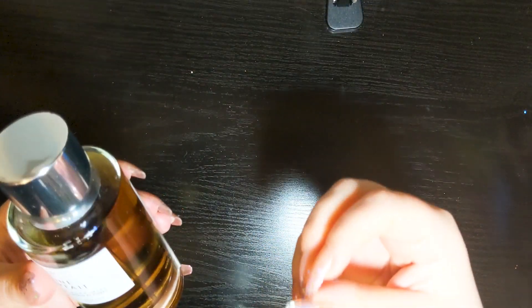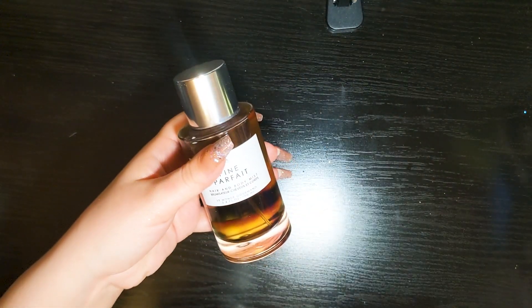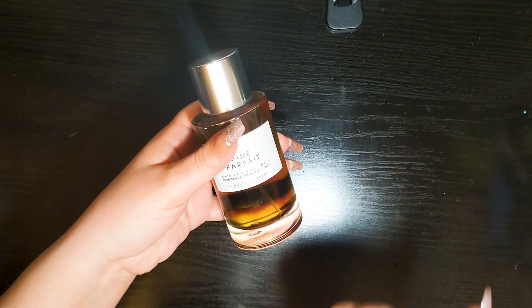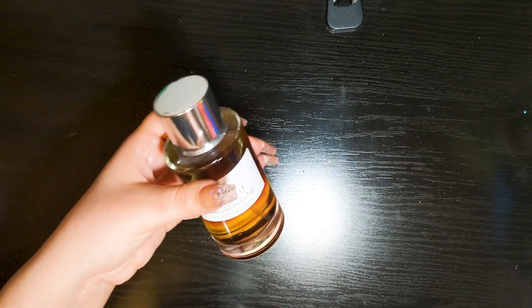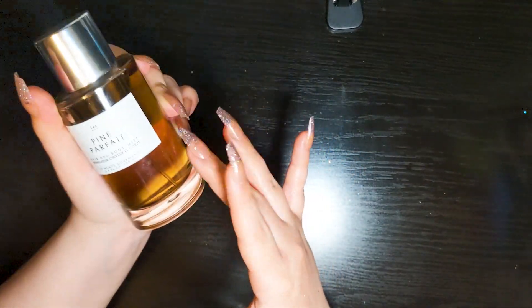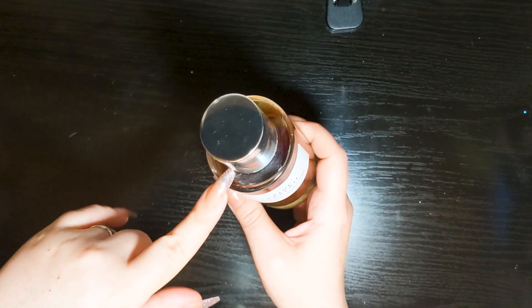It doesn't have the greatest projection so I do have to get pretty close to smell it, but I'm hoping on my hair and clothes it'll be better. I get the pine, I get the caramel, there's a bit of sweetness in there — that lemonade sugary sweetness — grapefruit, even a bit of creaminess, maybe a little nutmeg. It's divine. I'm gonna have to try and find more. If I find Tre Pine, I'll try that as well. This is my favorite one out of all of them.